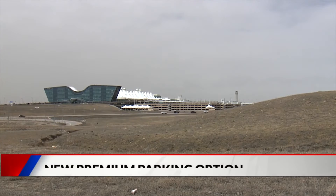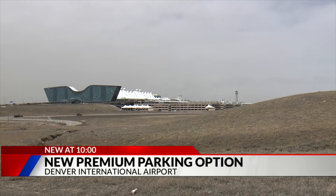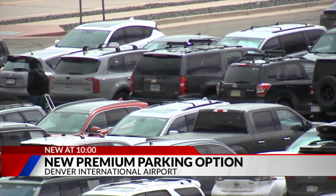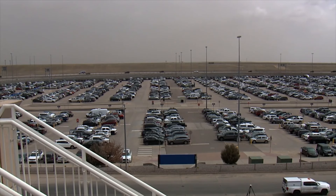Brand new option for travelers parking at Denver International Airport: premium reserve parking. It is $50 a day. You can reserve a parking spot online up to 90 days ahead of time. The airport says it will provide a guaranteed covered spot close to the terminal.